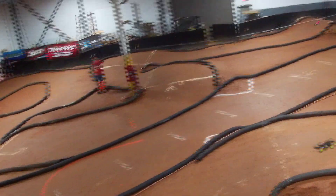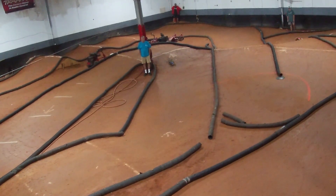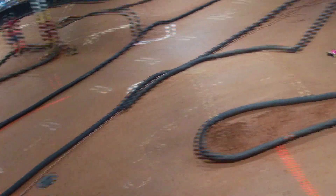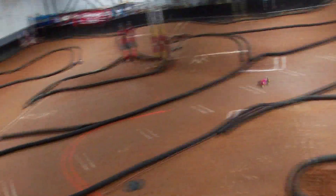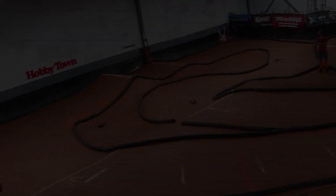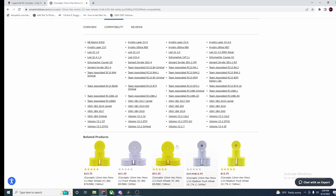Next up we have wheels and tires. Each RC car has their own specific offset, and as a result they will need their own specific wheel. A safe bet would be to get the wheels either made directly by the manufacturer for your racing rig, or the ones listed for your rig by a third party. Amain made a pretty good little chart to check which wheels will work with each car underneath the actual listing, so be sure to check that before making your purchase. As for tires, check to see what the faster guys are running and go from there.